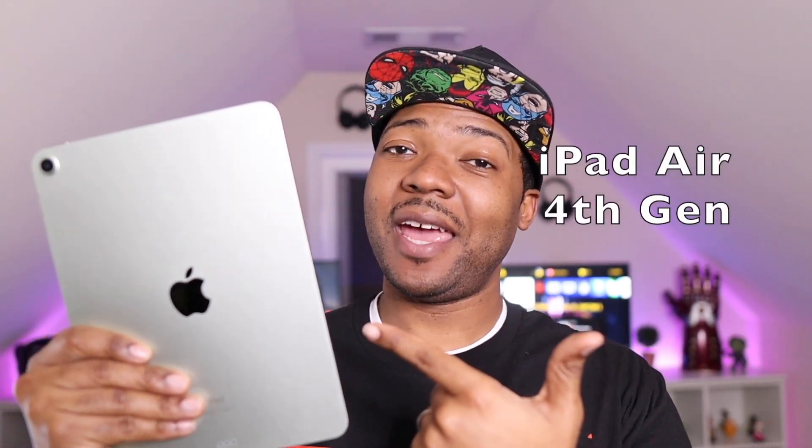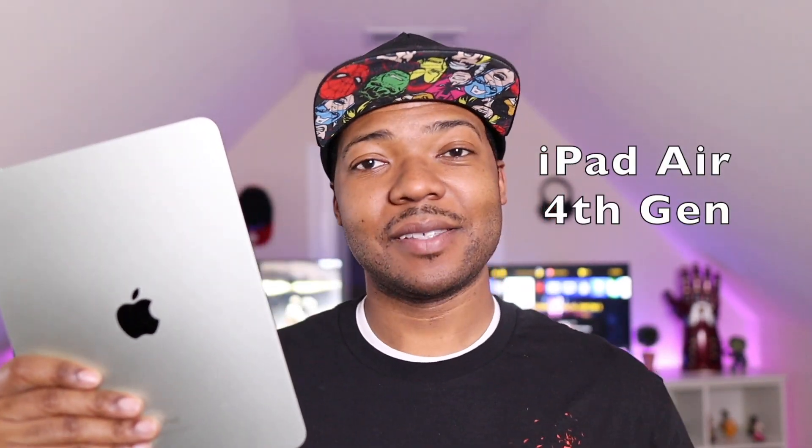Average Tech Guy here, and today we are back with more tech and more reviews. This time we're going to be doing an everyday carry for the iPad Air 4th Gen, so let's check it out.